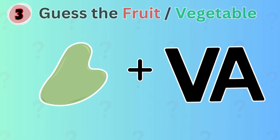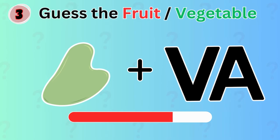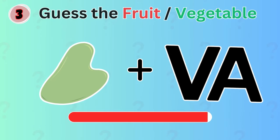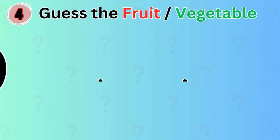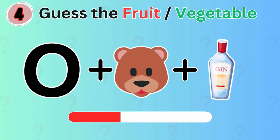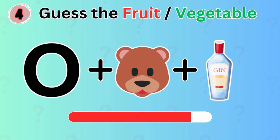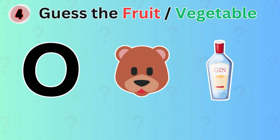Next one! Grava! Moving on! Can you guess what vegetable is depicted by these emojis? Aubergine!